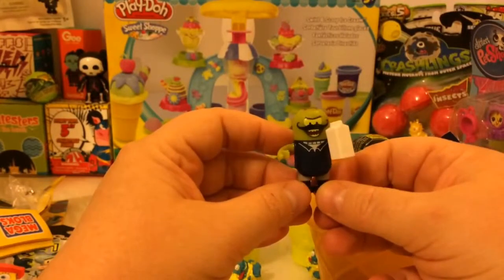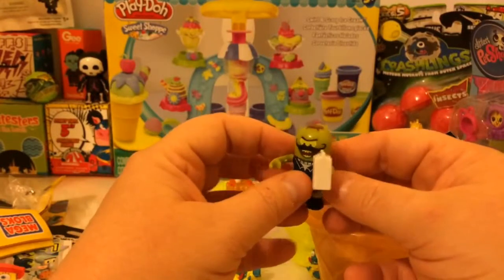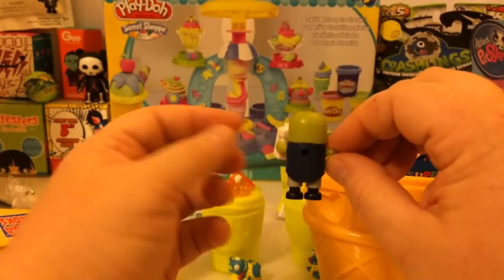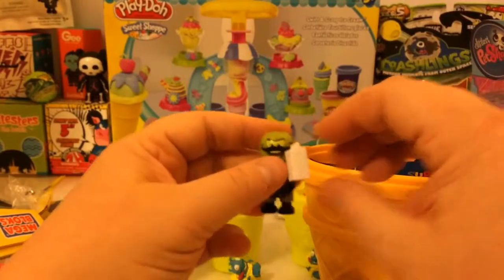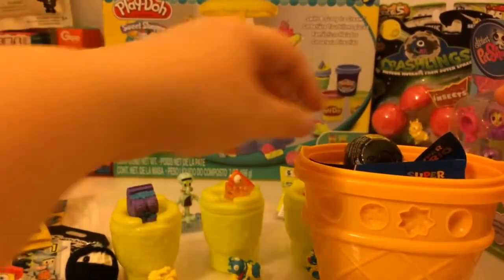Here's this guy with his milk carton and he is a rare figure. Do you guys know his name? Put it in the comments if you do. He's pretty cool. I like him a lot. He's going to look good in my collection of SpongeBob stuff.